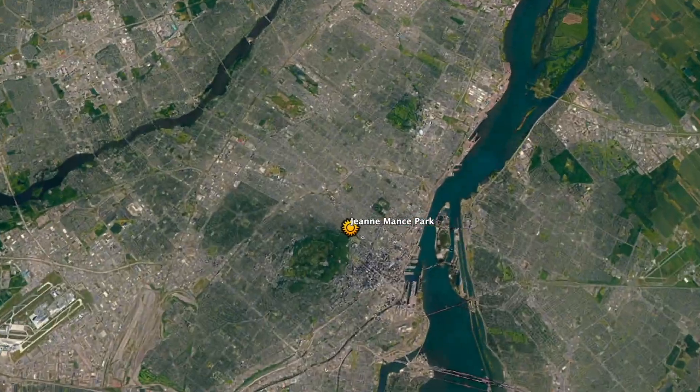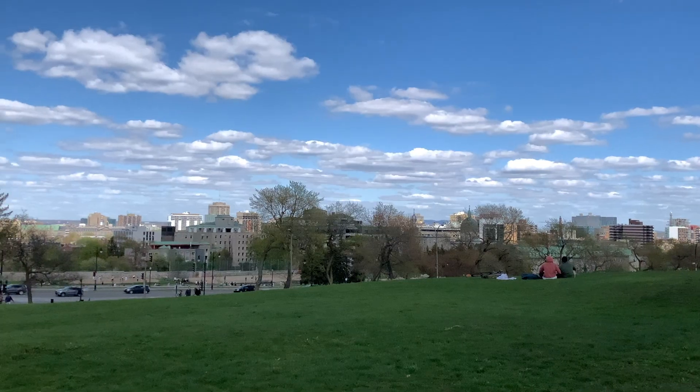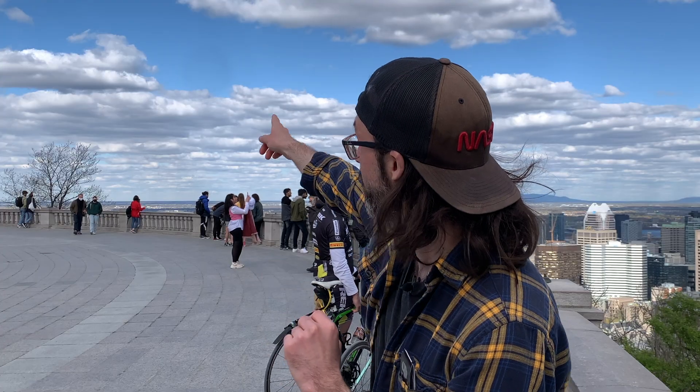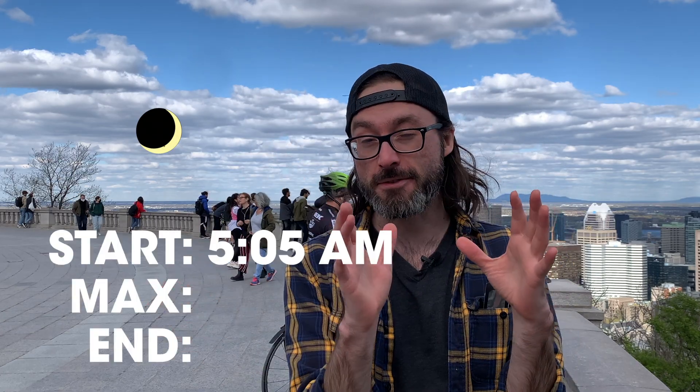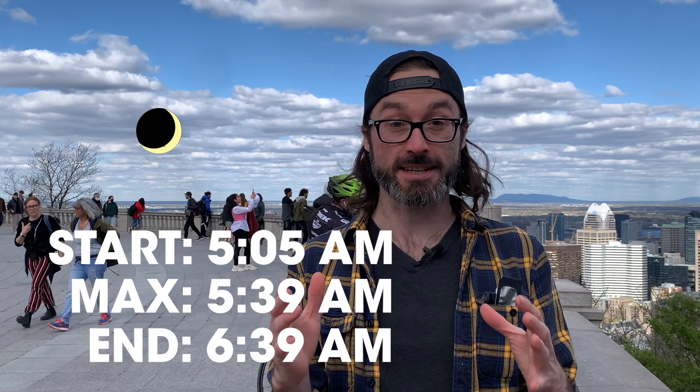Where's a good spot to go and see it? Here in Genmans Park, exactly where I'm standing. When the sun first rises right over there, there's a clearing of trees and you'll have a fantastic view of it. Or you can see it up at the Belvedere Condeuronc on top of Mont-Royal — it'll appear just left of downtown. Starting at 5:05 a.m., maximum eclipse at 5:39 a.m., and ending at 6:39 a.m.